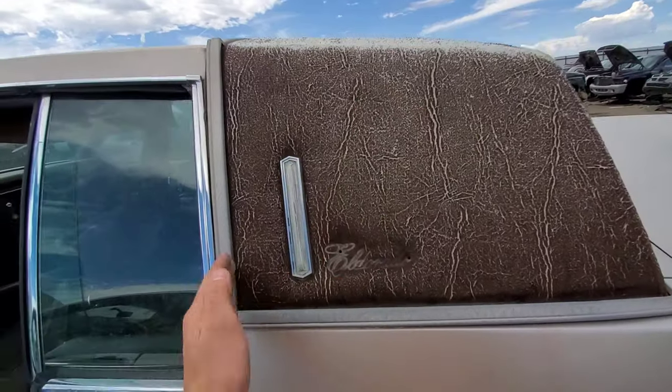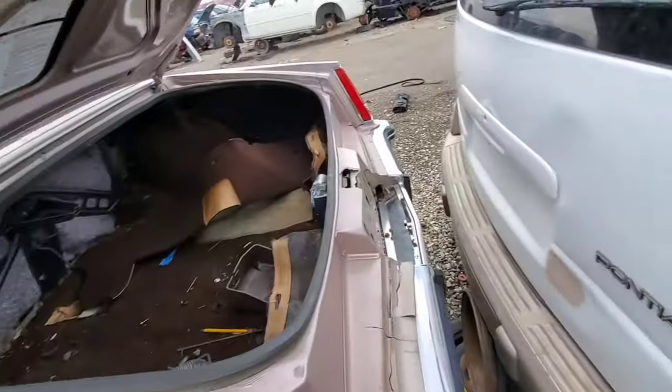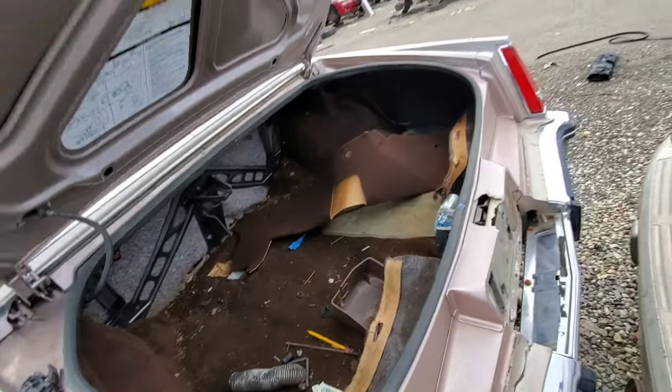I did not like this, especially when they cut it so short. Just such a small little piece. I understand the need to make your vehicle unique, but no thanks.